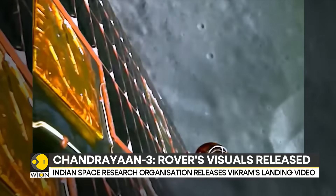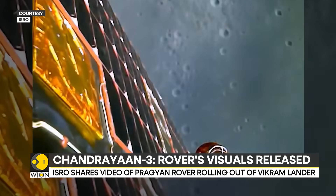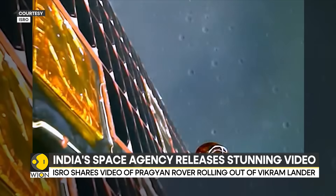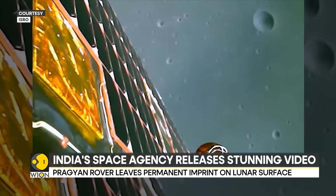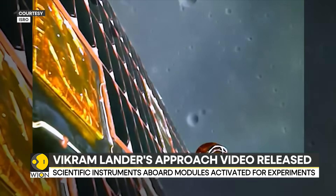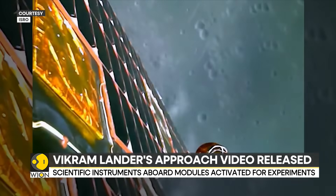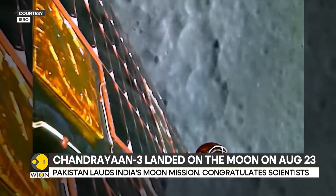Here's how the Vikram lander descended onto the surface of the moon. The lander successfully went through four stages, namely rough braking, attitude hold, fine braking, and terminal descent in a matter of minutes. At the end of the video, you can see how the lunar dust rises due to the strong thrust of the lander's engines.